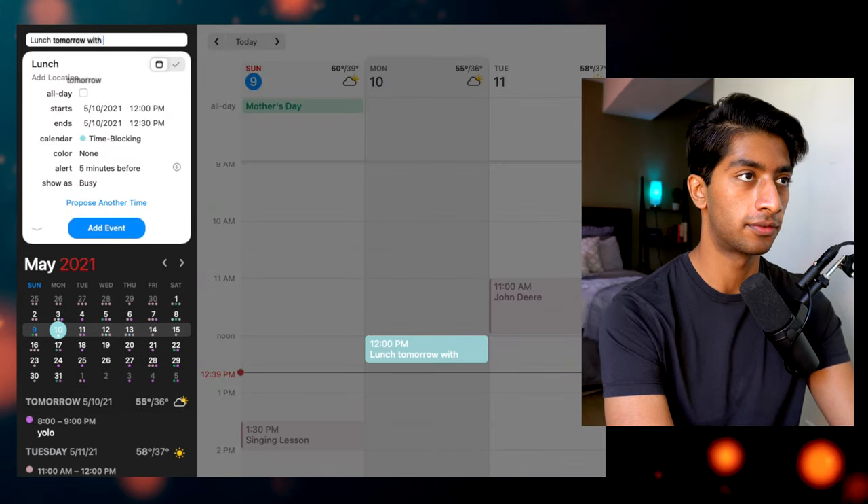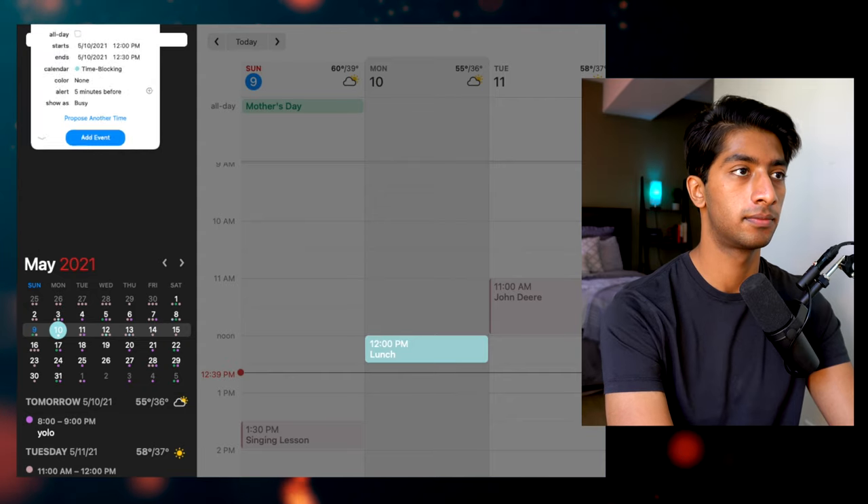The second app that every student should have is some kind of calendar app. My personal choice is Fantastical. Fantastical is great because of its natural language processing. Basically, if I want to add an event — let's say I'm getting lunch with my friends tomorrow — all I have to do is type: 'Lunch tomorrow with friends at noon.' That was incredibly fast. It only took a few seconds, and there it is. Because this is so quick and easy, it makes it much more likely that I'm actually going to use my calendar.